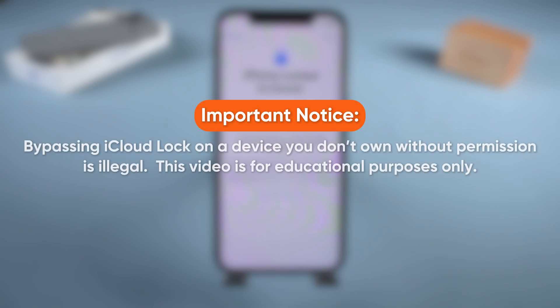Important notice: bypassing iCloud lock on a device you don't own without permission is illegal. This video is for educational purposes only.